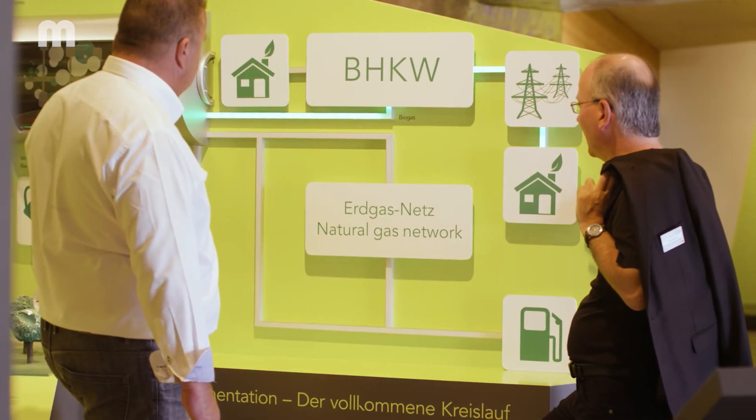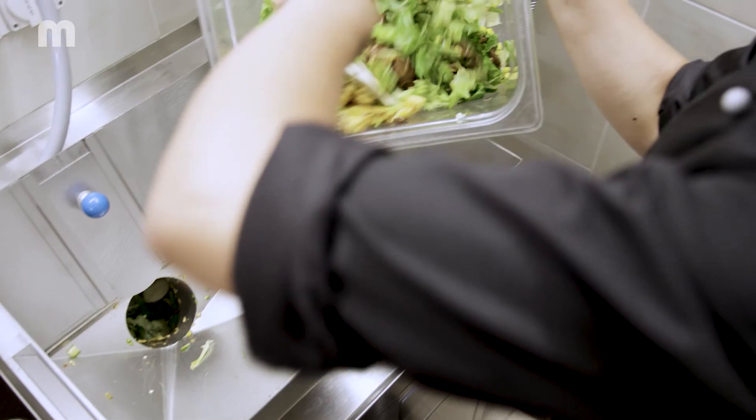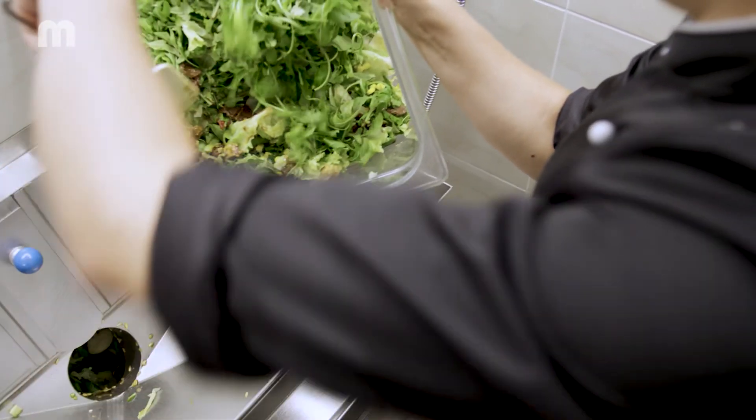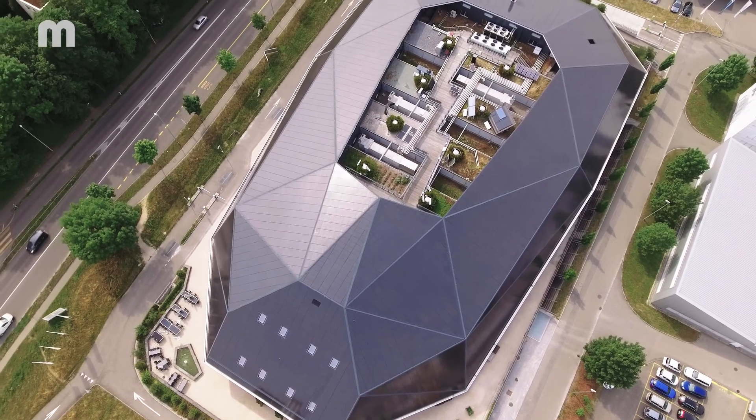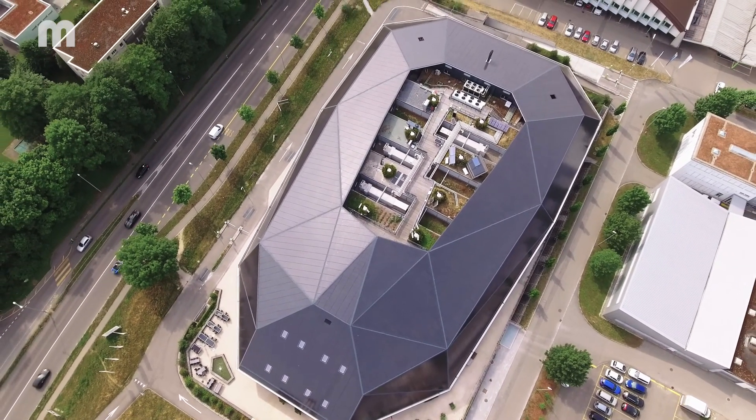As a result, we produce more electricity than we need. By integrating the Waste Star CC into the unique energy concept at the Umweltarena Switzerland, it becomes independent of the power grid and thus conserves resources and protects the climate.